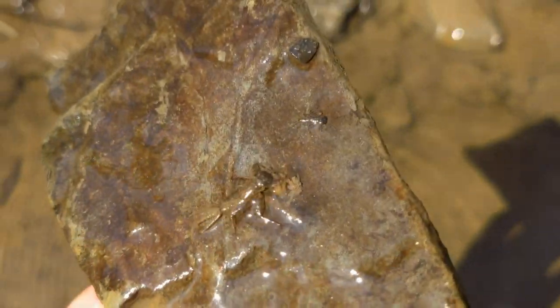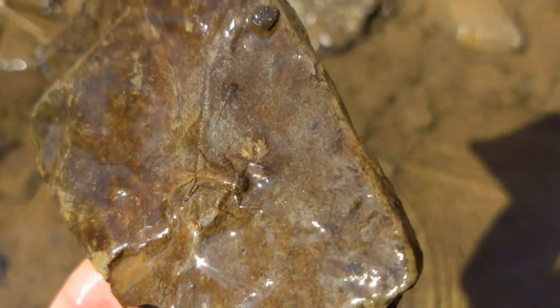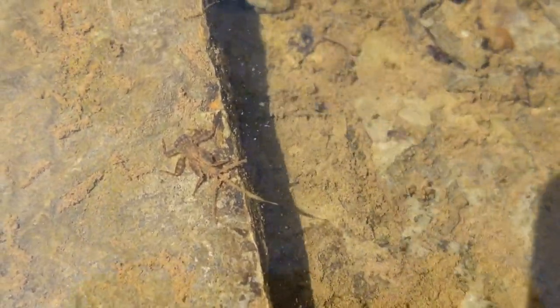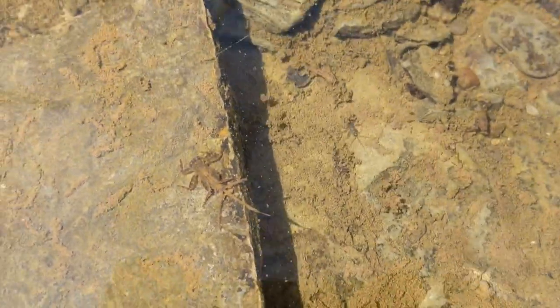This flat-headed mayfly is very camouflaged while it crawls over rocks. Many mayfly larvae feed by scraping algae off rock surfaces. Mayflies are a favorite food of many species of trout found in streams.